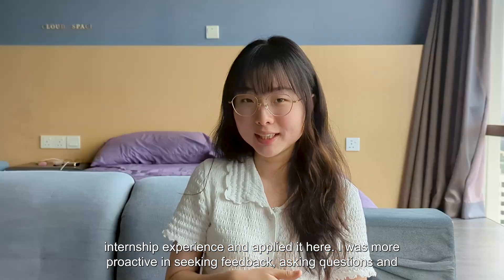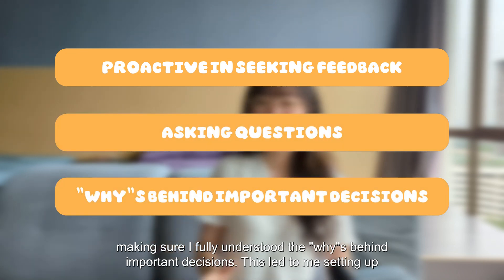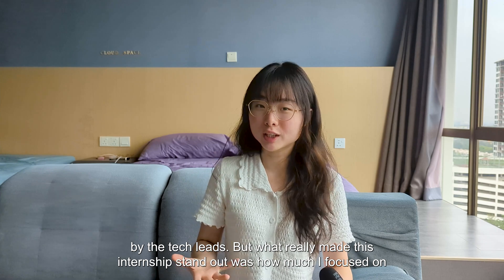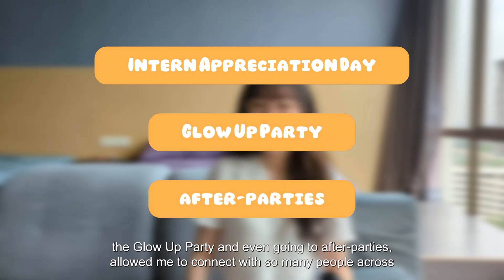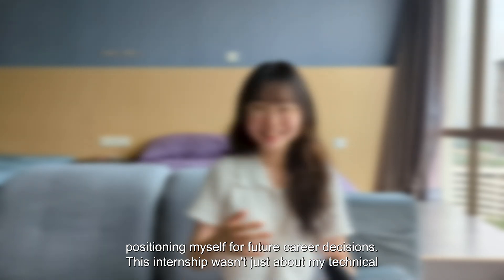In addition to the technical work, I took what I learned from my first tech internship and applied it here. I was more proactive in seeking feedback, asking questions, and making sure I fully understood the reasoning behind important decisions. This led to me setting up foundational automation testing scripts for the design language system, which was well received by the tech leads. Attending events like the Glow Up Party and even after-parties allowed me to connect with so many people across the company.